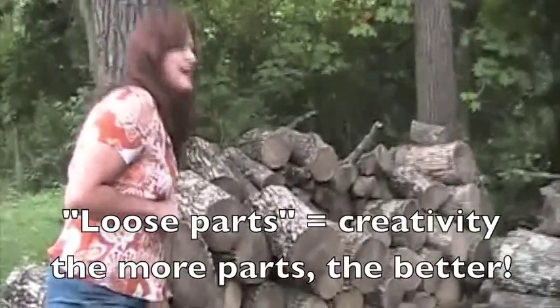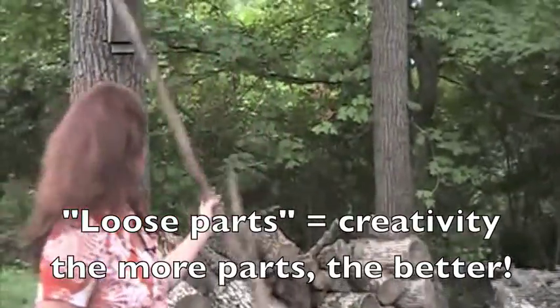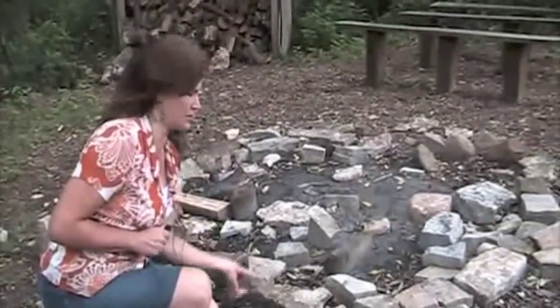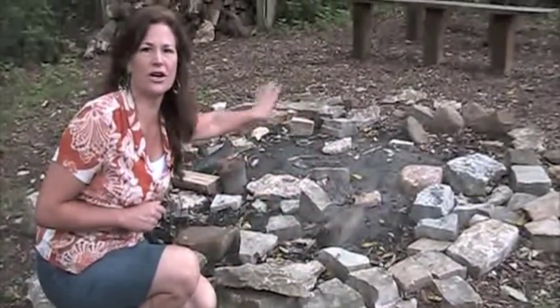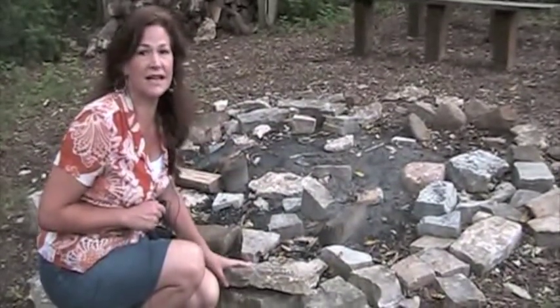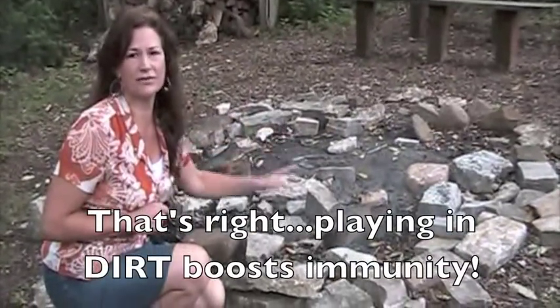Kids can move them around, create forts, create shelters, even nature art. Over here we've got some stones. You can go out and get a ton of limestone for a hundred dollars and create a retaining wall as if you're creating a landscaped bed. Fill it full of sand, rocks, or dirt and the kids will play for hours.